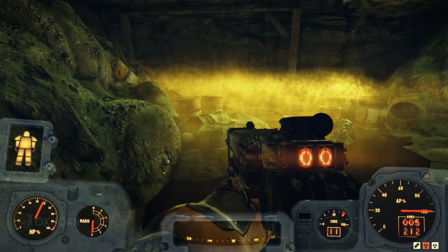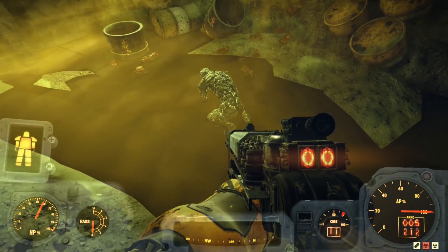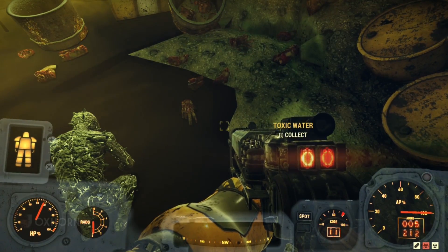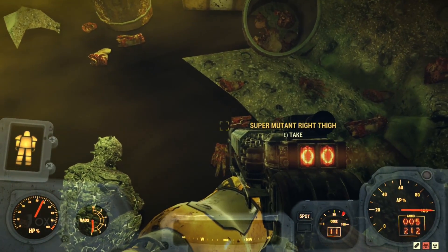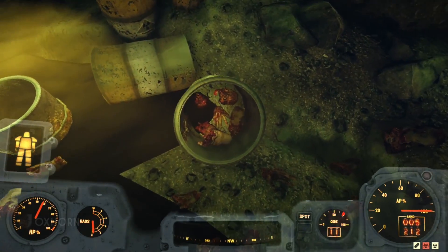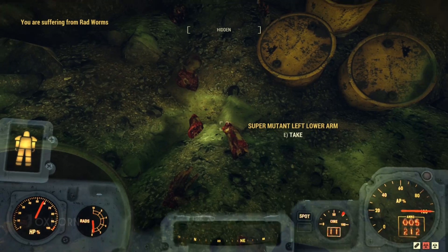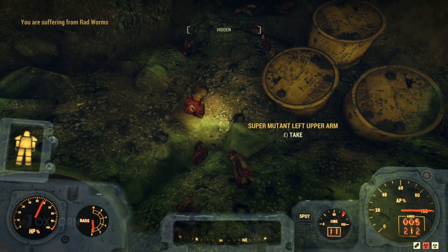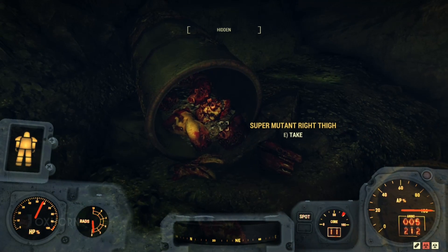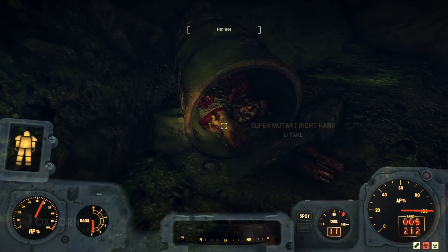Moving forward, we see this entire room is partially blocked in with rubble. Worse yet, the toxic barrels stored here have been popped open, their contents spilling out. Wait a minute — this doesn't look like toxic waste. The contents of these barrels were... super mutant body parts. We find a super mutant right hand, a super mutant head in the barrel, a super mutant lower arm and upper arm. These barrels weren't filled with nuclear material — they were filled with chopped-up super mutant bodies.